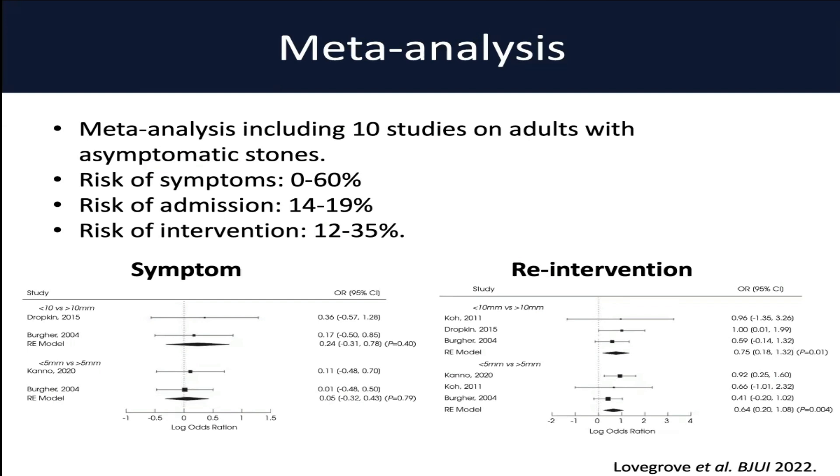We have a more recent meta-analysis from 2022 that put together 10 studies looking at mostly adults with asymptomatic stones, but also included some patients who had residual fragments after ureteroscopy or PCNL that measured less than 10mm. Echoing some of that heterogeneity, they say the risk of symptoms in this patient population ranged from 0 to 60%. The risk of an admission to the emergency department for stone symptoms was anywhere from 14 to 19%, and the risk of any intervention ranged from 12 to 35%. Interestingly, stone size didn't correlate with the risk of developing symptoms, but it did associate with the risk of needing an intervention over the follow-up period.